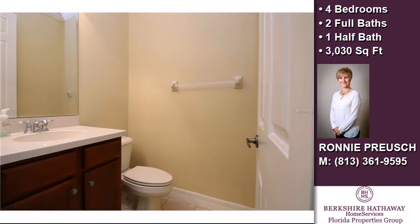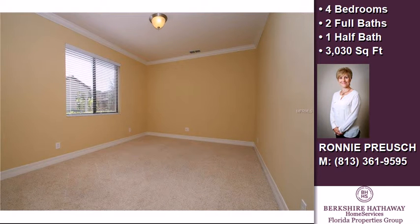Community amenities include a swimming pool, a fitness center, a tennis facility, and a gated community.